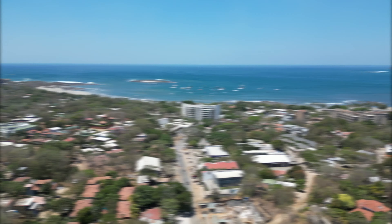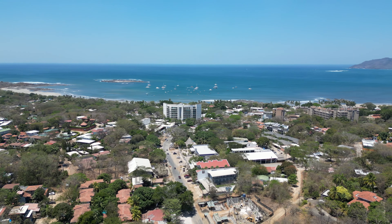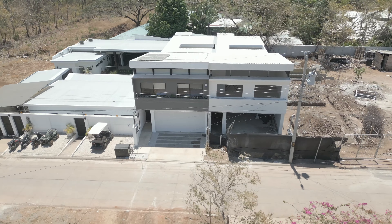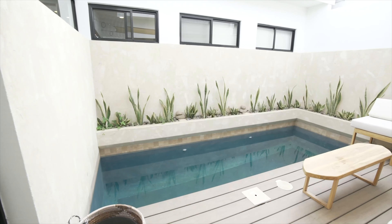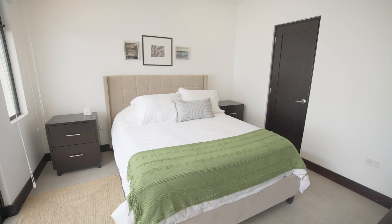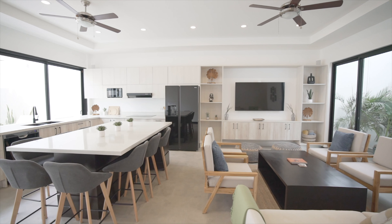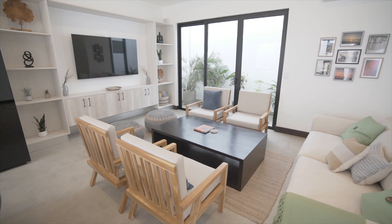In downtown Tamarindo, just a short five minute walk to the beach, Tamarindo Walk's brand new four bedroom, 2,500 square foot homes are exquisitely designed to cultivate a serene haven for relaxation and seamlessly integrate Costa Rica's magnificent beauty into every facet of your home and life.